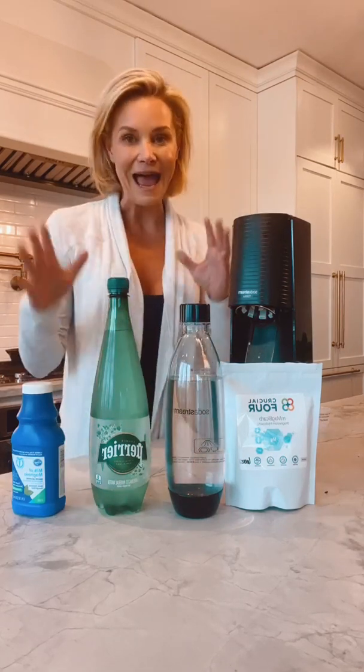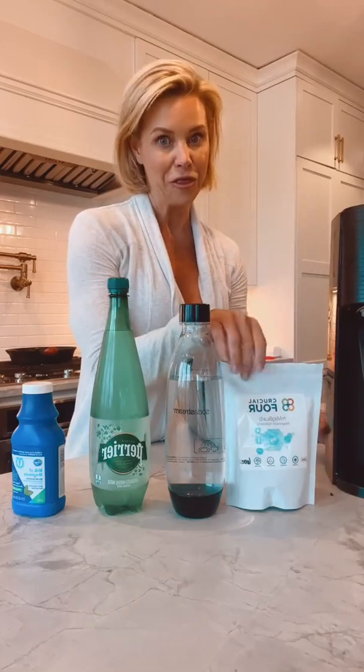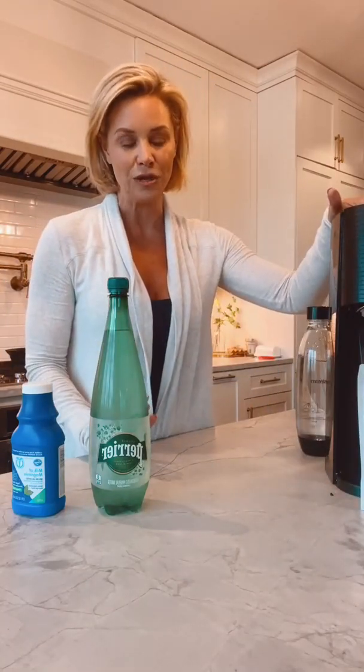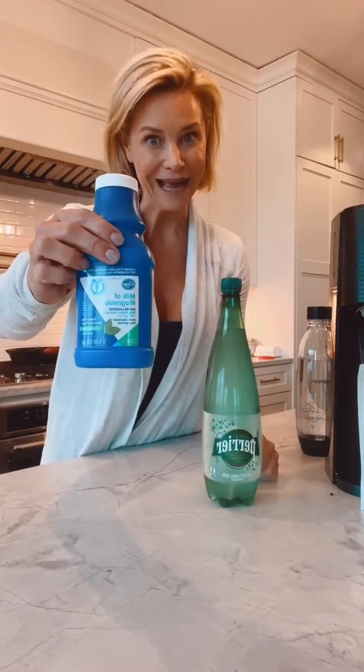Being consistent with your magnesium intake and supplementation is a great way to optimize your levels and then figure out how to stay there. Today I'm going to teach you how to make magnesium bicarbonate. I'll start with the one that everyone can do — because not everyone has a soda stream — and that is simply sparkling mineral water and Milk of Magnesia.